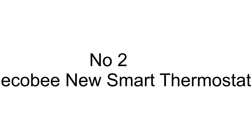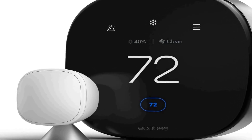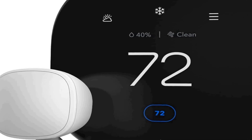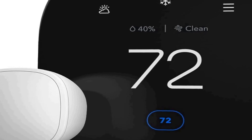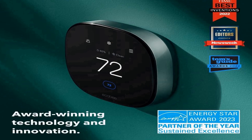Number two on the list is the Ecobee New Smart Thermostat Premium, an innovative and versatile home climate control solution. It comes equipped with a range of cutting-edge features, making it an excellent addition to any smart home. This thermostat offers not only temperature control but also boasts a smart sensor and an air quality monitor, providing comprehensive environmental insights for a healthier living space.